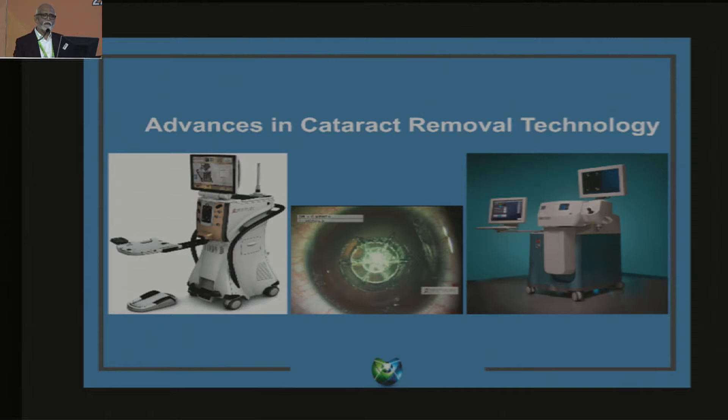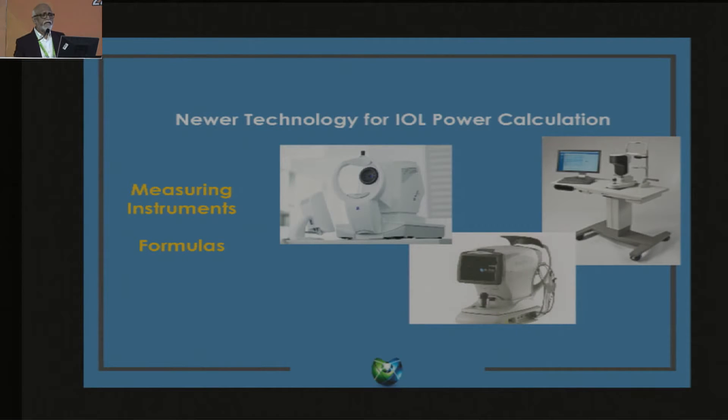There have been advances in cataract removal technology. We are now quite sure to achieve very good cataract removal without significant collateral damage, which means we can predict the outcome even on day one. The new technology for IOL power calculation has been the most important area. Newer swept-source OCT and the formulas that have come now inch our emmetropia target close to 100 percent.